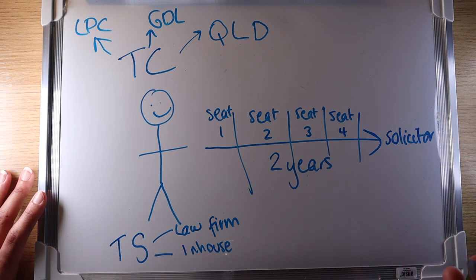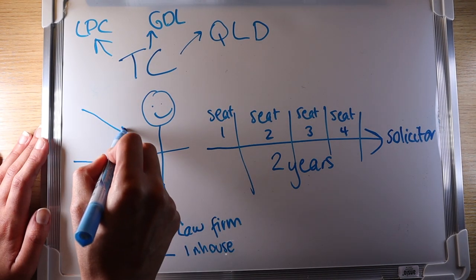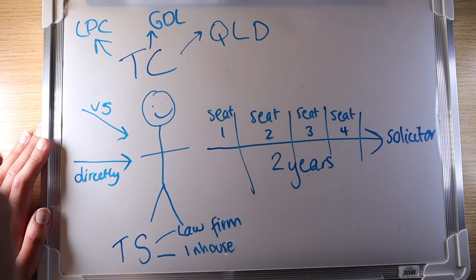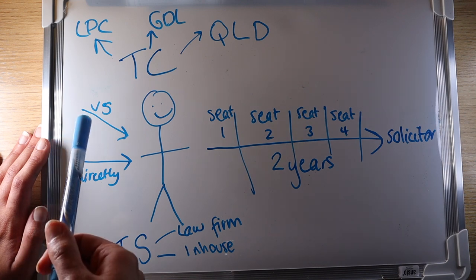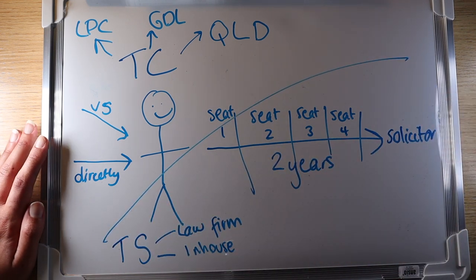To get a training contract, you typically have to go through a long and quite competitive application process. You can either apply to the firm directly, or go via a vacation scheme — I'll explain more about vacation schemes in the next video. Be wary that the SQE will be introduced soon, which is why I've drawn a line across it — it pretty much changes everything I've mentioned in this video. Stay tuned.